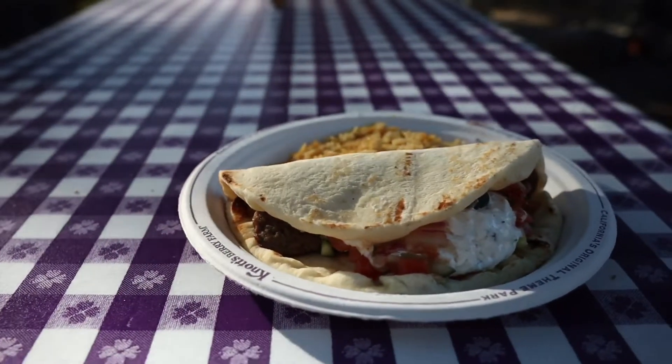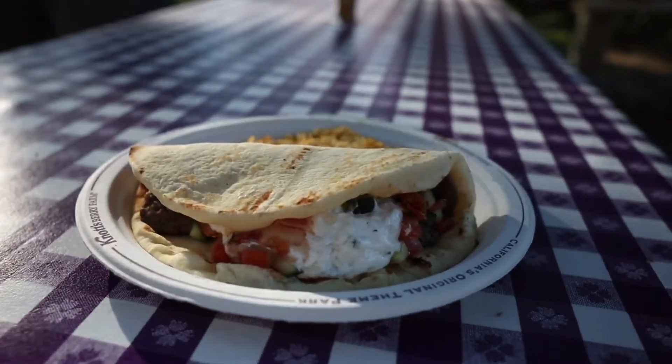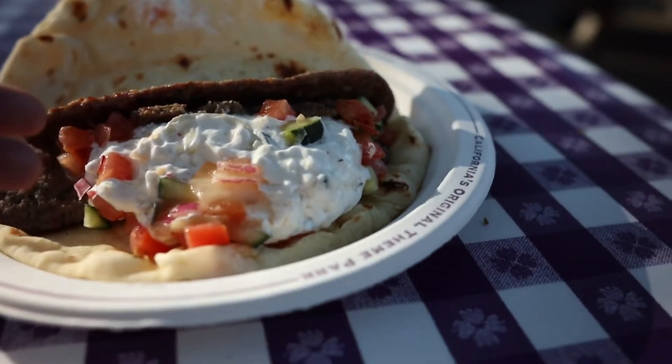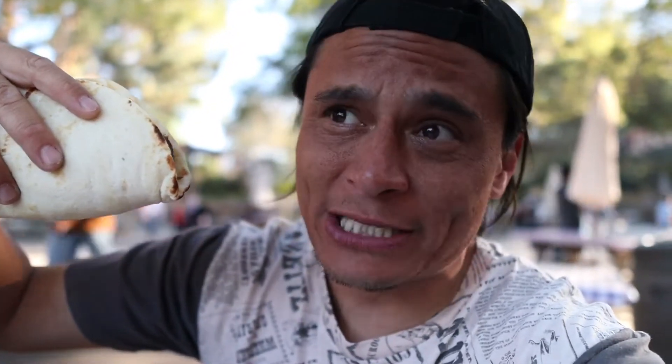This is the limited time only Ghiro that you can get at Wilderness Boiler — one of my favorite items when it comes back to Knott's Berry Farm. Look at the chunks of Ghiro in there. You've got the Ziki sauce, which is really good, and the rice pilaf. The question is, is this Ghiro going to be as good as it was last year?